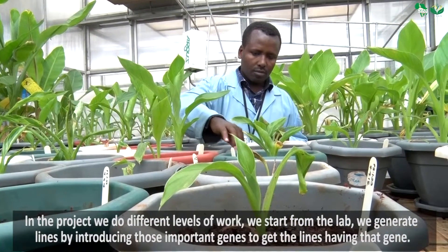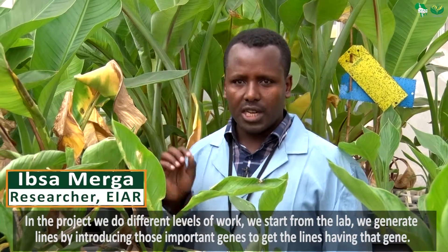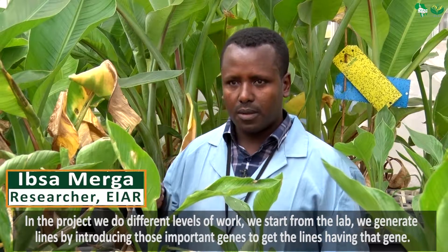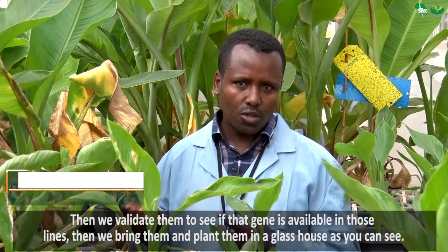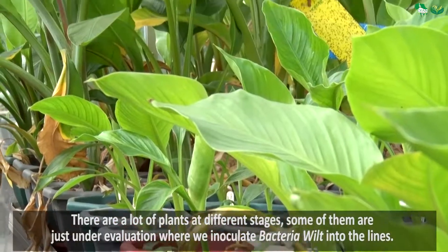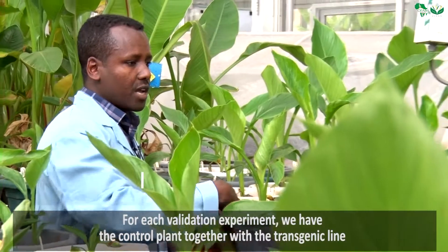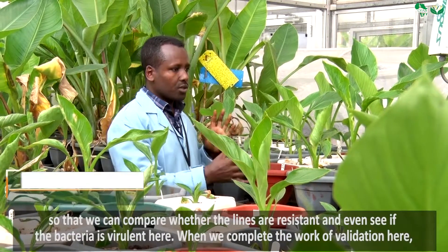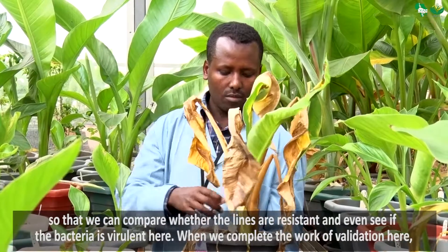In the project we do different levels of work. We start from the lab — we generate lines by introducing those important genes to get the lines having that gene, and then we validate whether that gene is available in those lines. Then we bring them and plant them, as you can see. There are a lot of plants at different stages; some of them are under evaluation by inoculating Bacterial Wilt into the lines. For each validation experiment we have a control plant together with transgenic lines so that we can compare whether the lines are resisting, and it also shows whether the bacteria is virulent.